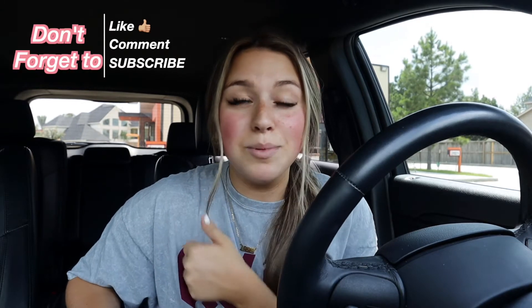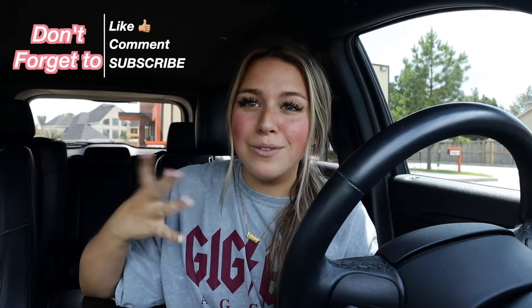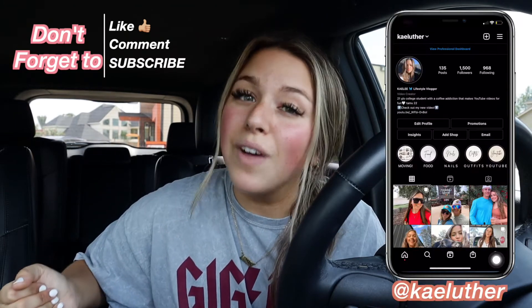Give this video a thumbs up because I just drove 37 minutes to get to my nearest Dunkin' to review this for you, because I am at my parents' house. Please give this video a thumbs up and subscribe because I'm doing all of this for you guys. Turn on your post notifications and follow me on Instagram.